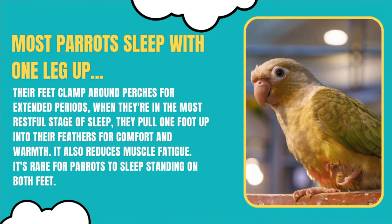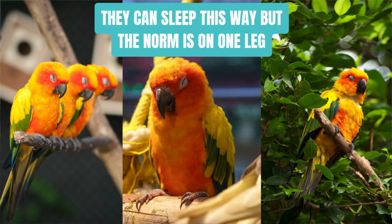It is also rare to catch your bird sleeping with both of their feet perched up, and if they're sleeping like this regularly then it might be a good idea to check in with your avian vet to rule out any sorts of illness, because this can be a sign of a sick bird. When they're too weak to perch on one leg, that's when you'll usually find them sleeping on both legs.